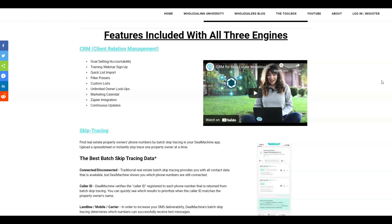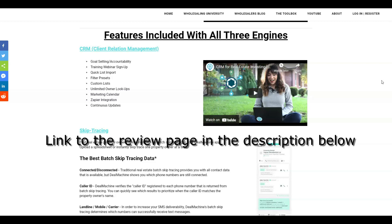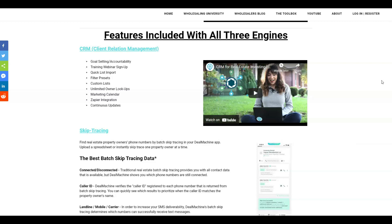You can always sign up for those webinars and constantly get to know Deal Machine better. It has the quick list import — great because if you have lists bought from PropStream or ListSource or wherever, you can upload those into Deal Machine. The CRM has filter presets and custom lists that you can set up to sort all the information and lists in Deal Machine. You have unlimited owner lookups with the CRM so you can go into any property and see who owns it and get all the information about that property. It has a marketing calendar so you can see when you've got postcards going out and when all your marketing is working. It's got Zapier integration — it works with Google Gmail and a host of other apps. And you also get continuous updates — from firsthand experience, Deal Machine is constantly updating their systems and making everything better.